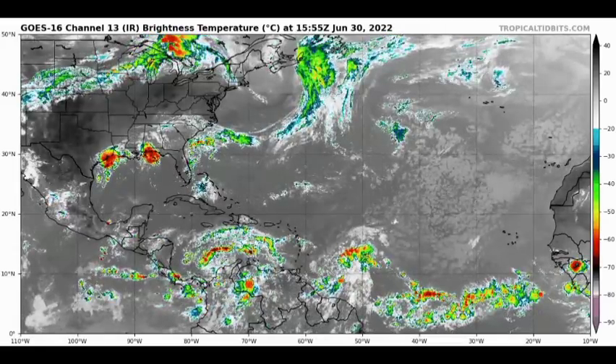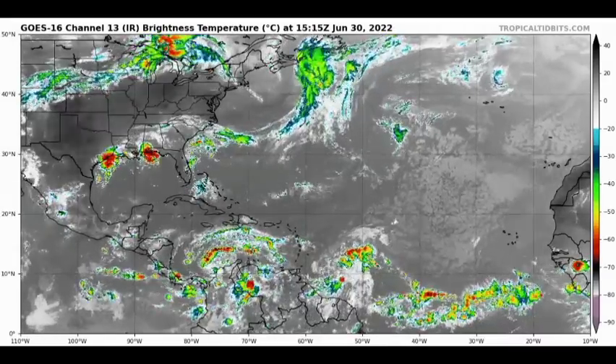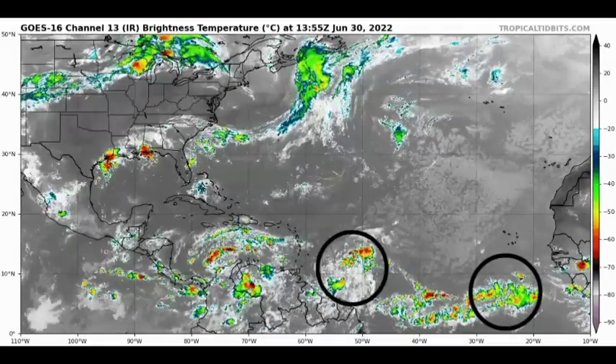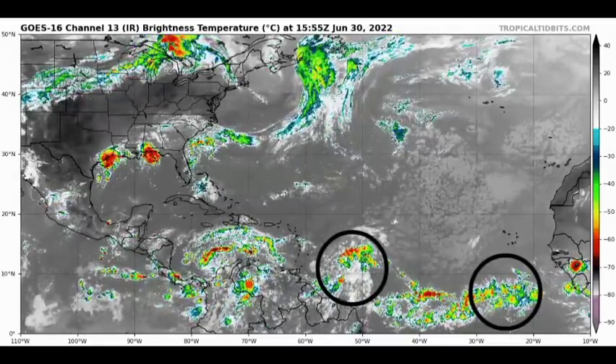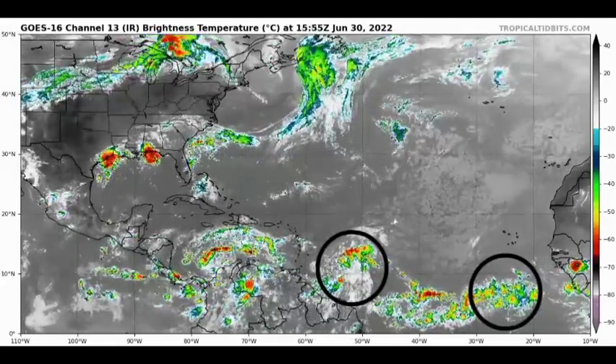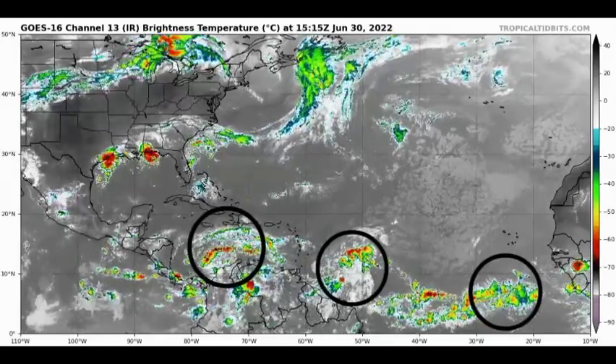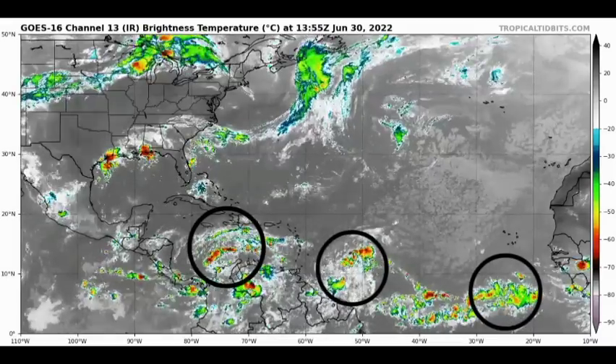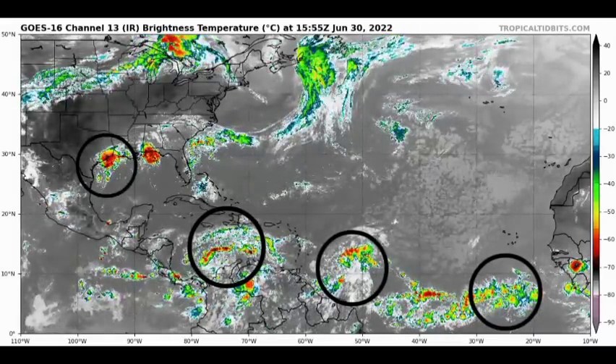We are kickstarting with a general view of the Atlantic basin right now. We have the tropical wave that recently merged off the coast of Africa, we have another one further west, and that one is actually a disturbance given a low chance to develop at this time. As we head into the Caribbean we have our potential tropical cyclone, and then in the Gulf of Mexico we have a disturbance designated as Invest 95L.